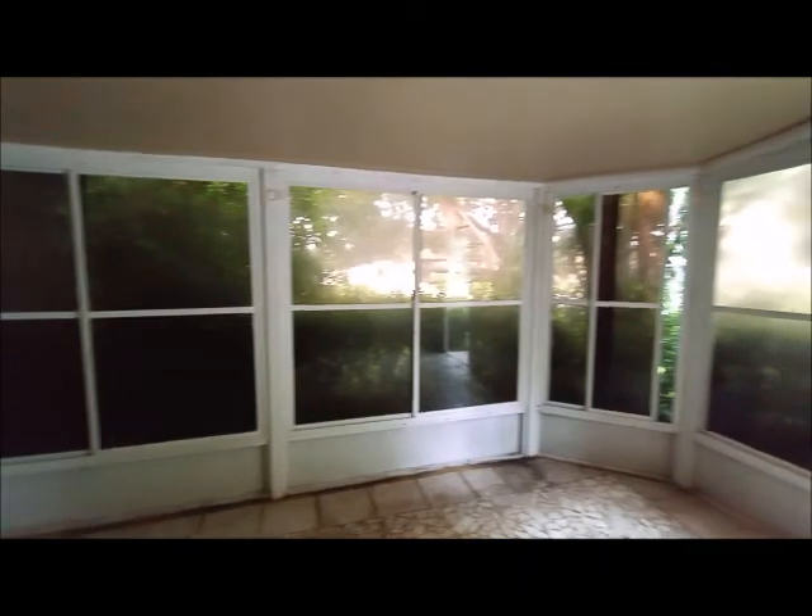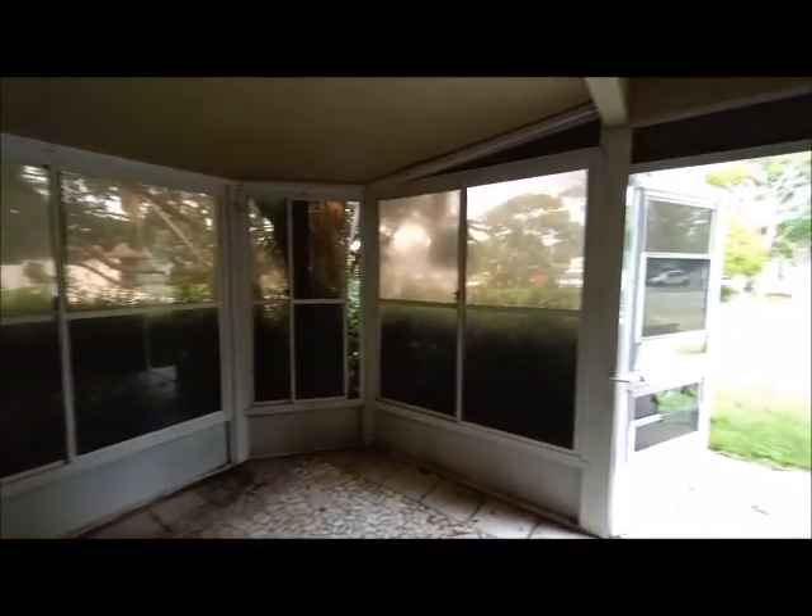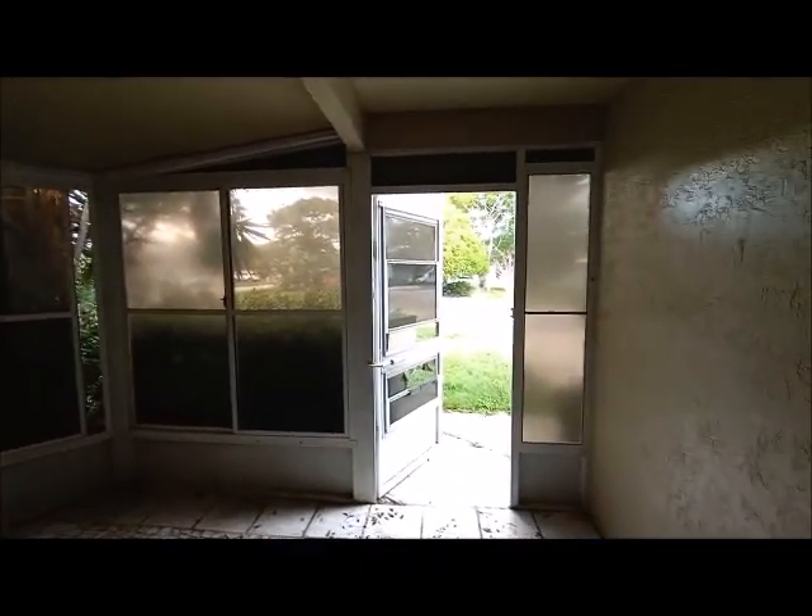This is like a front porch with the ceramic tile floor. That's the entry door.